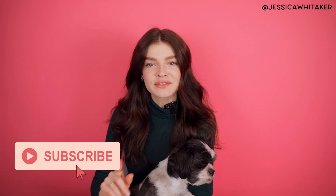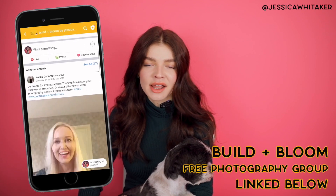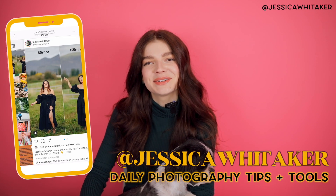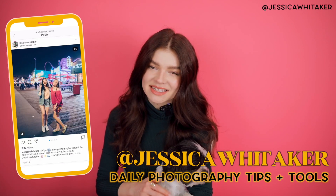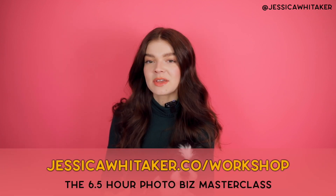If your goal is to grow your photography business in 2021 or just expand on your craft, be sure to hit subscribe so you're the first to know when new free photography videos come out. If you're looking for a kind, encouraging, and inclusive photography community, check out the Build and Bloom Facebook group — it's free to join and linked down below. You can also follow on Instagram at Jessica Whittaker for daily tips, tools, and resources. If you like what I teach here on YouTube, you'll likely love my online photography workshop, where I teach you how to start and scale a photography business on your own schedule. I believe in you and I'll see you in my next video!